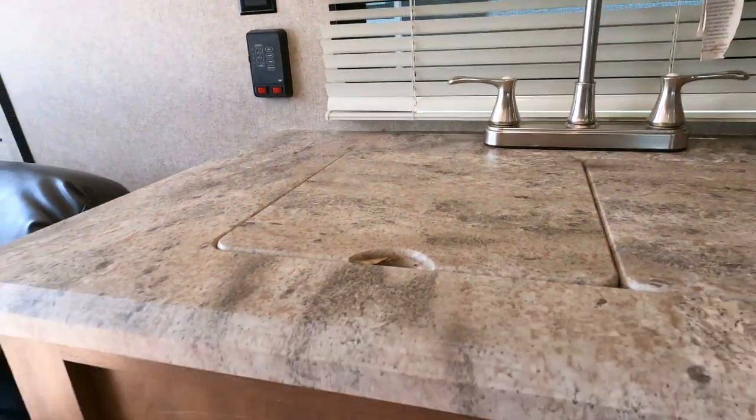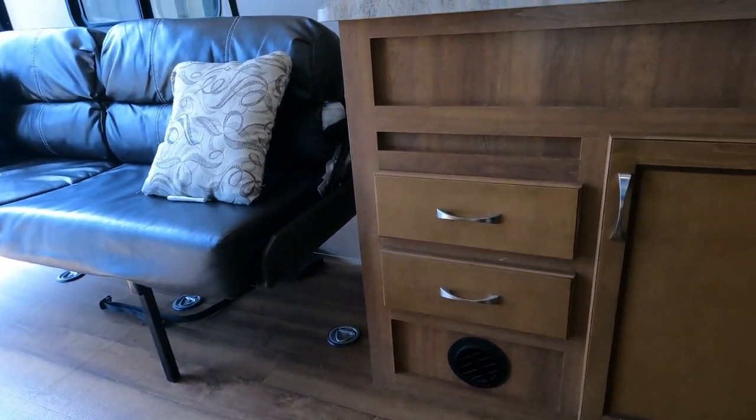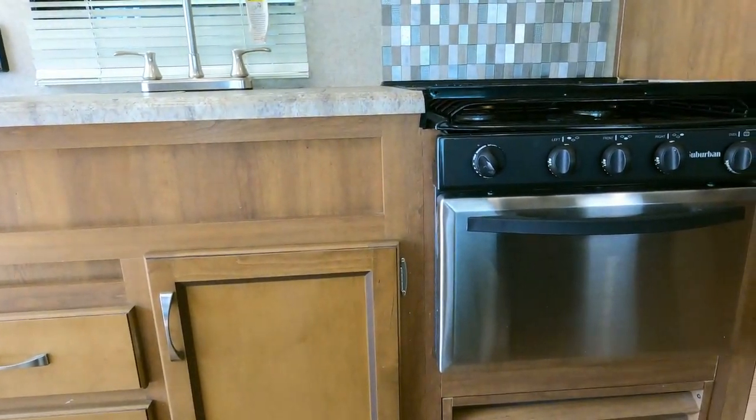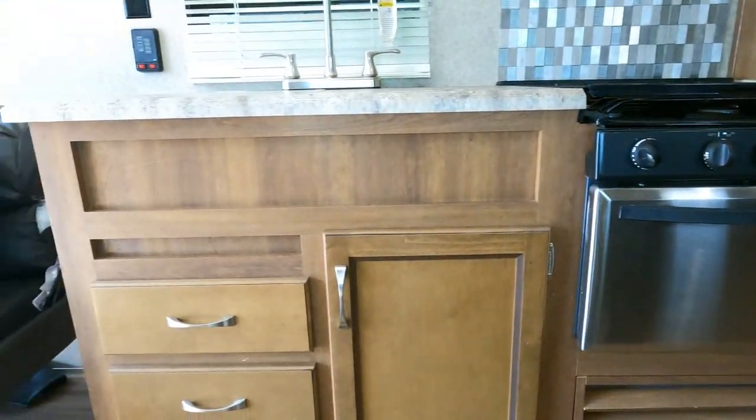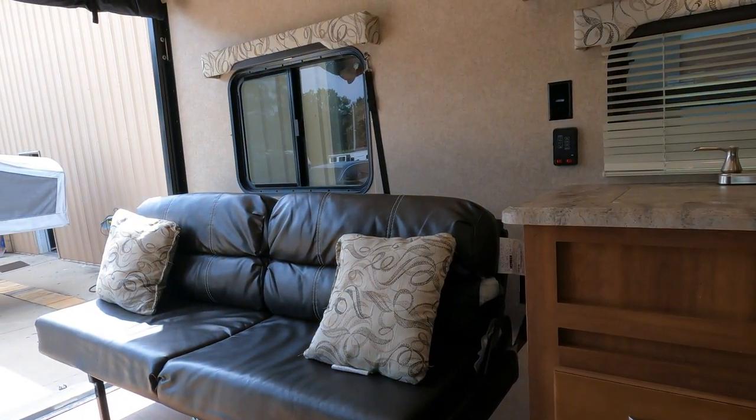Very, very nice camper — very comfortable. This thing is clean as they come, doesn't show any use. You saw the stove burner covers earlier — never cooked on it, doesn't look like. If you're looking for a toy hauler, this is the one.